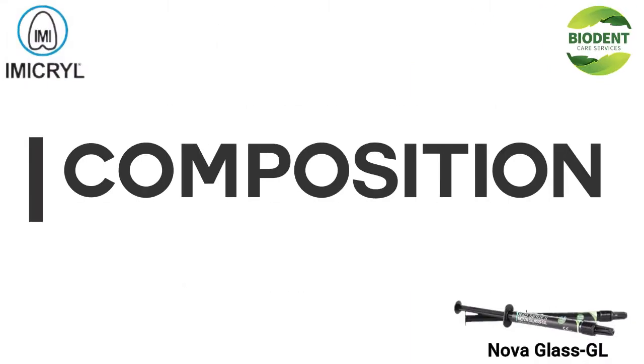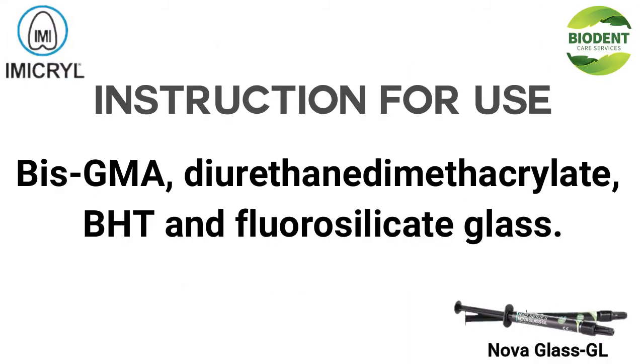Composition: BisCMA, diurethane dimethacrylate, BHT, and fluorosilicate glass.